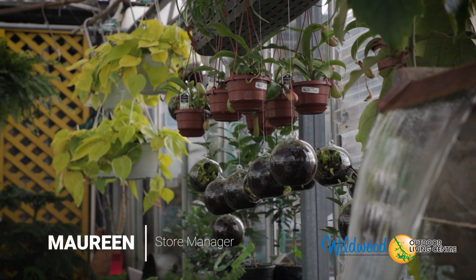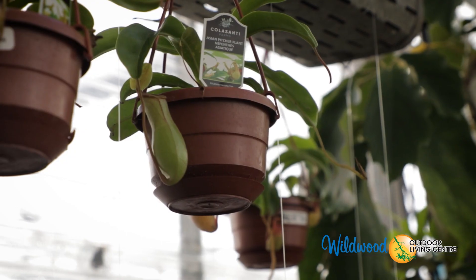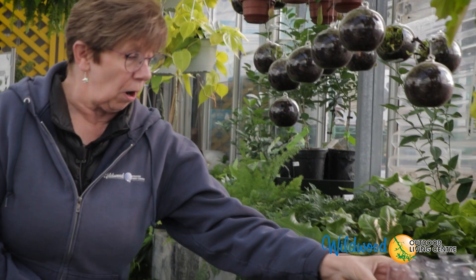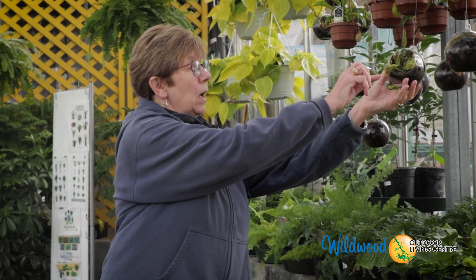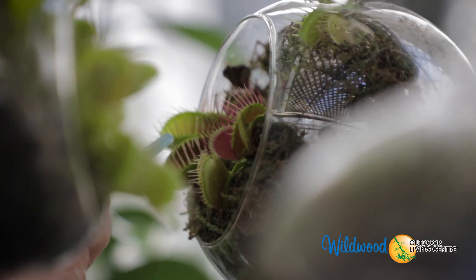Exciting news — we've got our carnivorous plants in. We've got Venus flytraps in these cute little orbs, and we've got pitcher plants up here too. The kids love these little packages. Venus flytraps are really fun for kids because every time a bug comes along and flies inside the little trap, they close, and the kids just think that's the funniest thing ever.